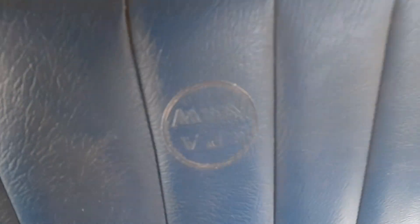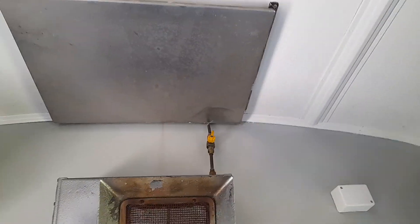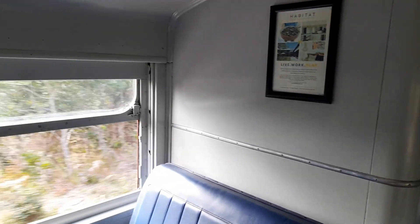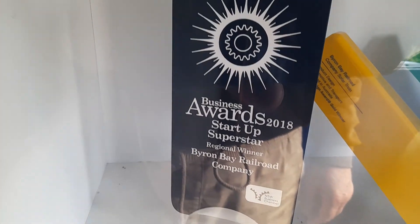There are toilets on the train. There's the heater — it runs up there on gas, and up in the front of the train there's a gas bottle. The train has actually got awards from Newcastle — it's an engineering award.